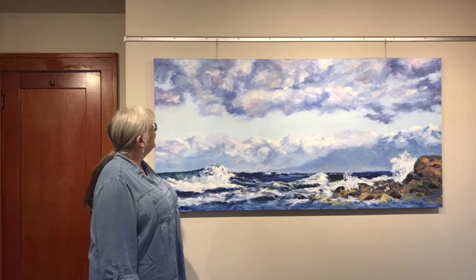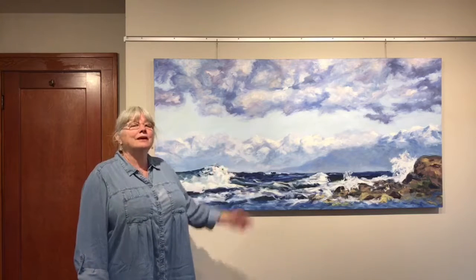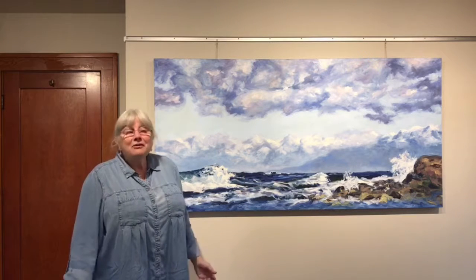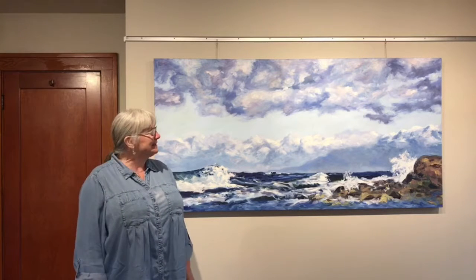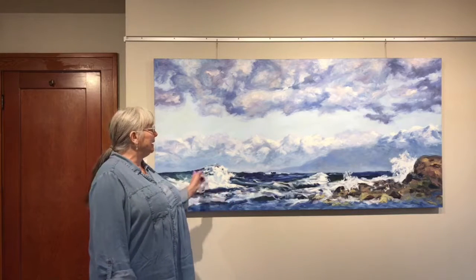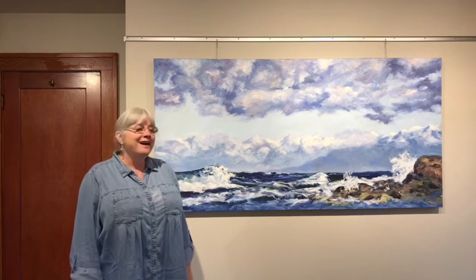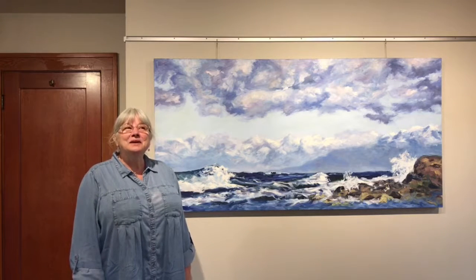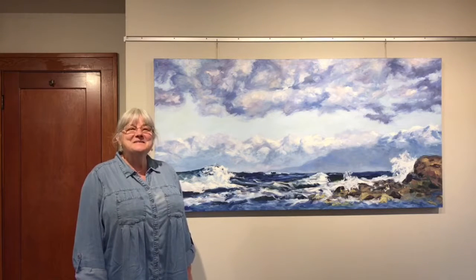I'd like to leave you with a question: what signifies sunshine and light to you? It would be great if you put an answer in the comments, or you can send me a private message. I'll also put the link in the comments for the blog post that talks about the whole process of this painting. Thank you very much, have an awesome Friday, we'll talk to you next Friday — take good care. Bye bye for now.